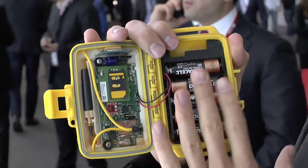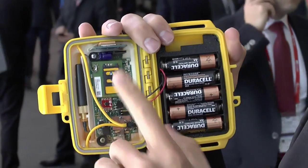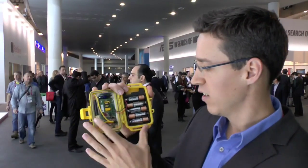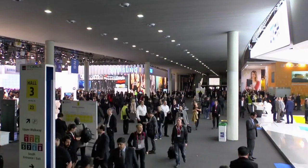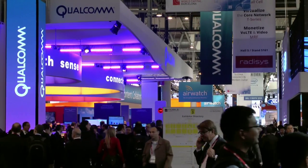This small device is a sensor that will monitor the functionality of water pumps across Rwanda. It will send a message to a central server every time a water pump needs to be fixed. Developed by Portland State University in the United States, it is in its pilot phase and has just been presented at the Mobile World Congress in Barcelona, a yearly event that gathers mobile operators and innovators from across the globe.